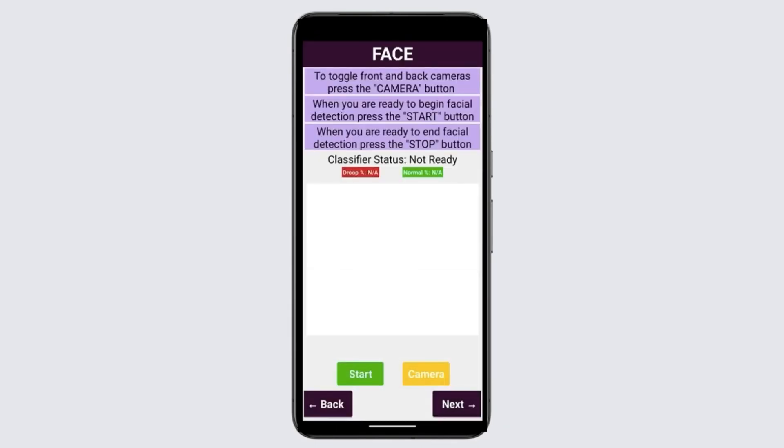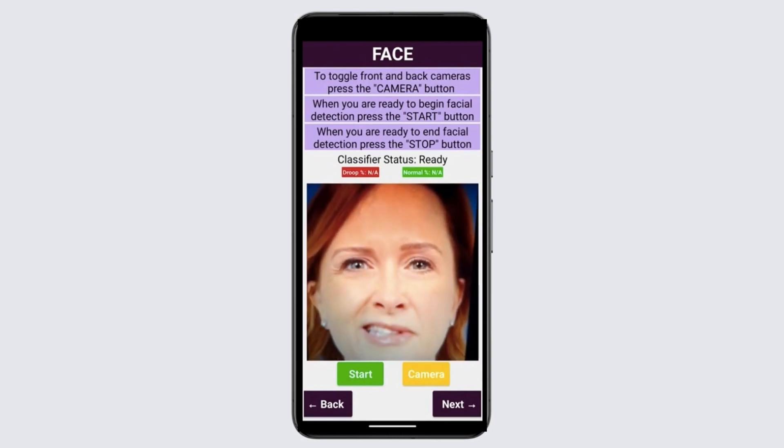Our app ensures accessibility by providing clear spoken instructions on each page. The face test uses machine learning to recognize signs of facial drooping or asymmetry.